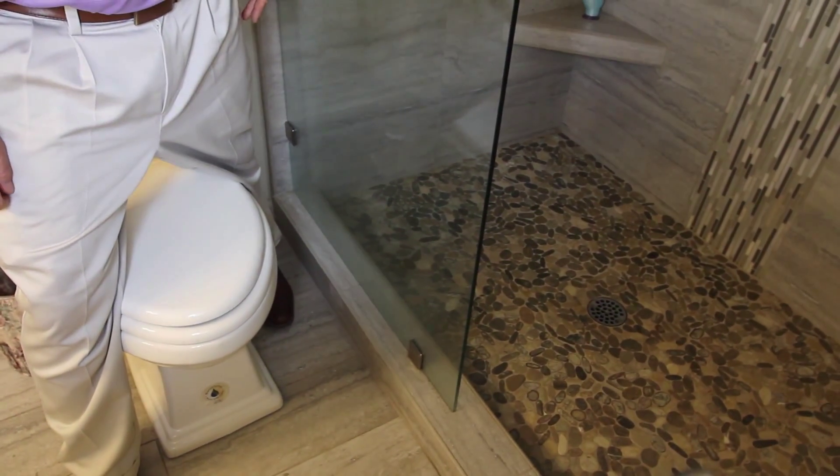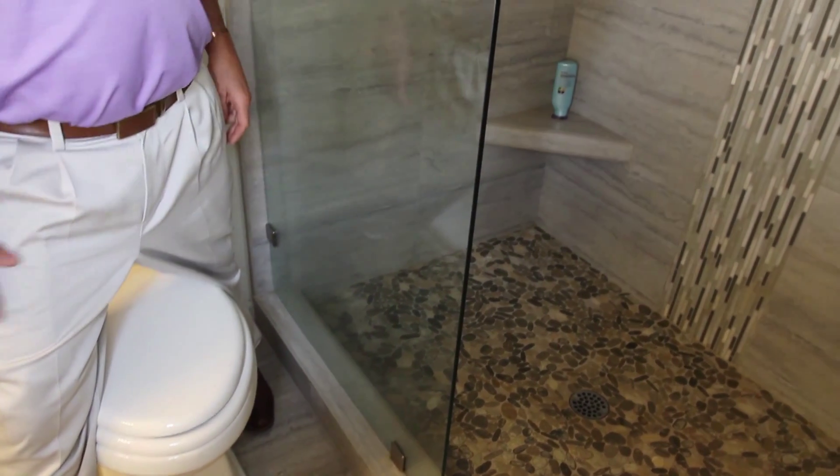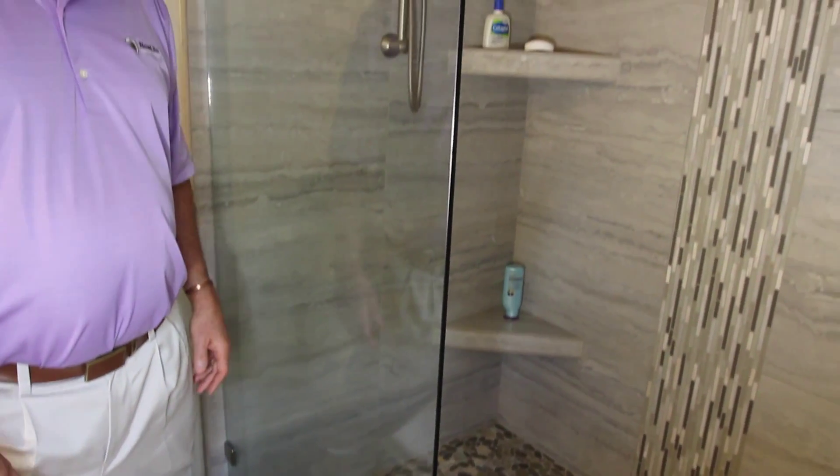People go, well, you know, what's with the pebbles? It hurts your feet. It actually feels really nice. You can get it flat if you want. Anyway, we really enjoy our shower.